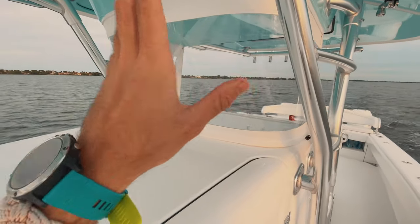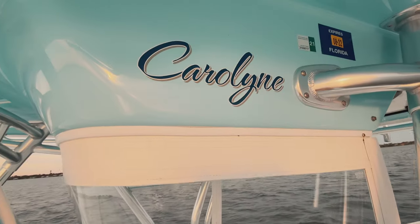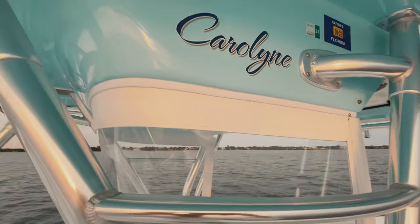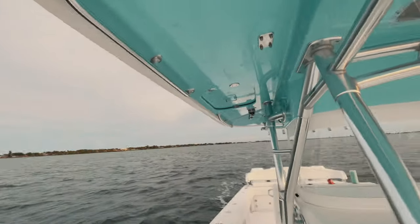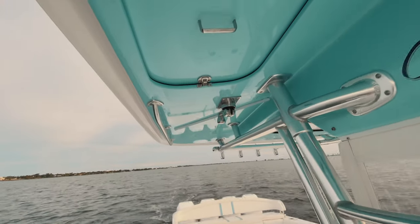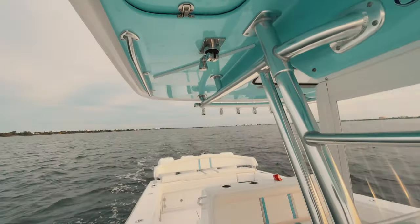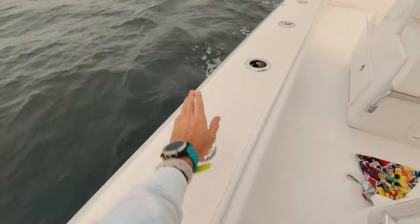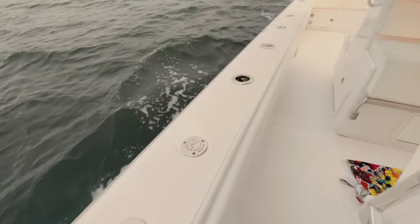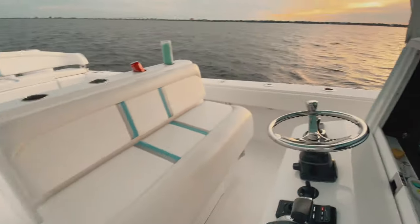The windshield here — I can't recommend it enough, so much better than Isinglass. The name of the boat is Caroline. Walking around to the other side, you can see we have a hatch to get up onto the T-top. If you were to put a tower or a second station, we do not have that. Moving back more: fuel fill here, same thing on the other side — it's two saddle tanks, so two fuel fills.